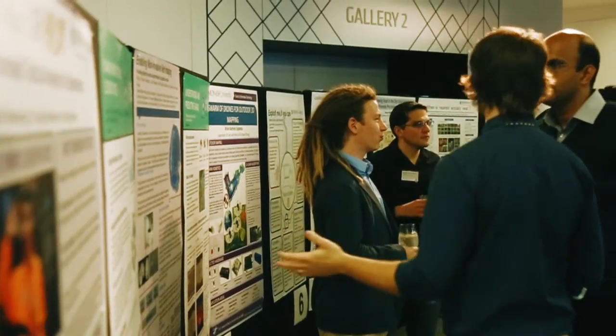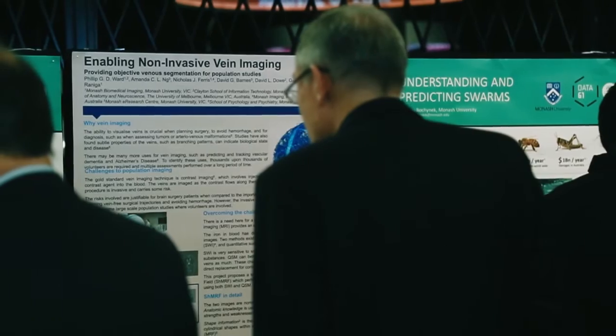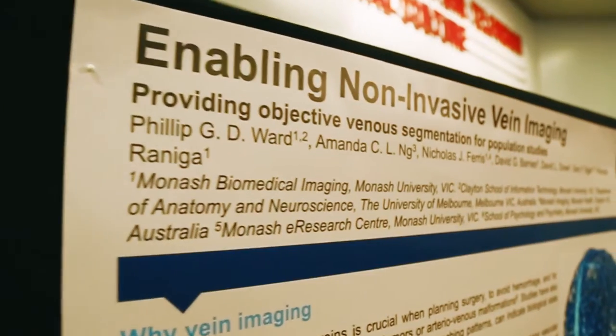I was the first-prize winner in the Innovation Showcase poster prize. My colleagues and I put together a poster on vein imaging — ways to use MRI to visualise the veins — and we were fortunate enough to come out on top in a very competitive field.